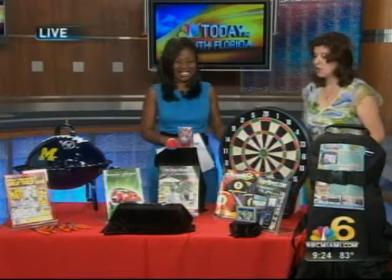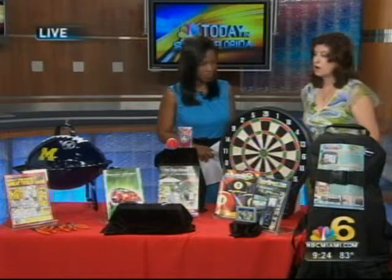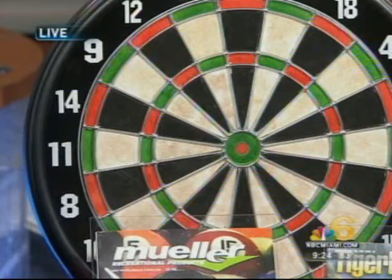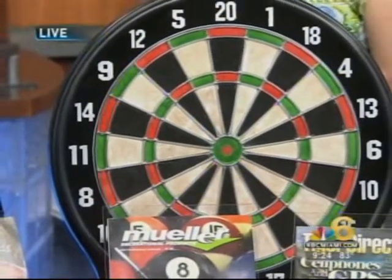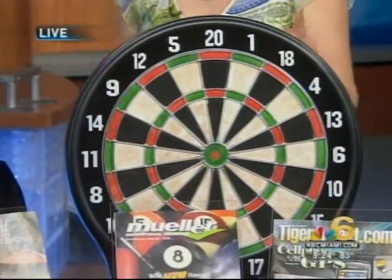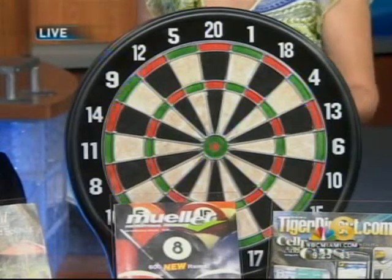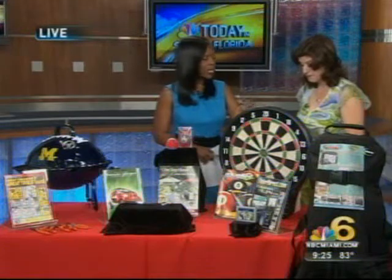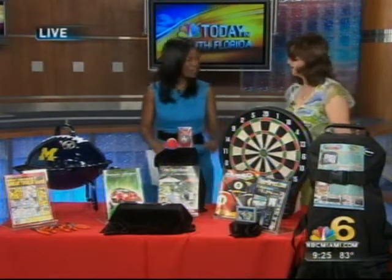We've put a new spin on the old traditional dartboard. Our team at catalogs.com scoured the web and found this through Muller Recreation Products — it's an electronic laser dartboard. You can play with up to eight different players, with 26 different games and 115 options. The cost is $119.95 — a high-tech way to take out your frustrations, Dad.